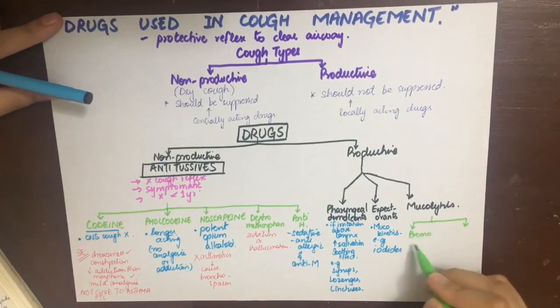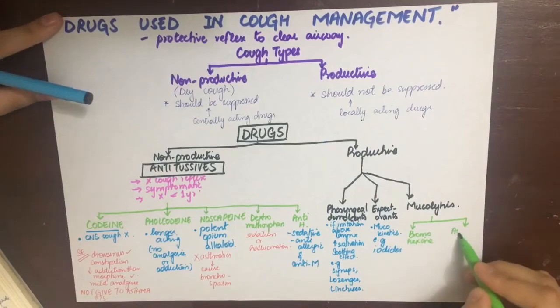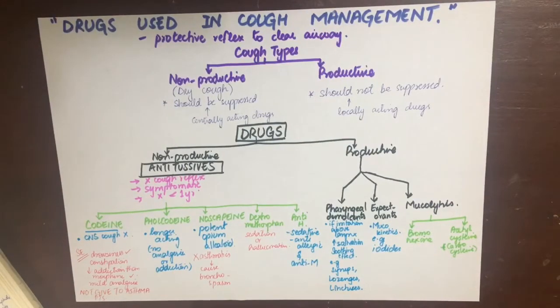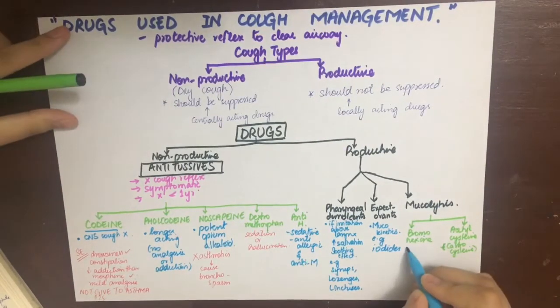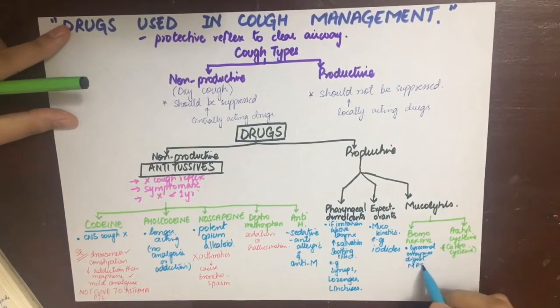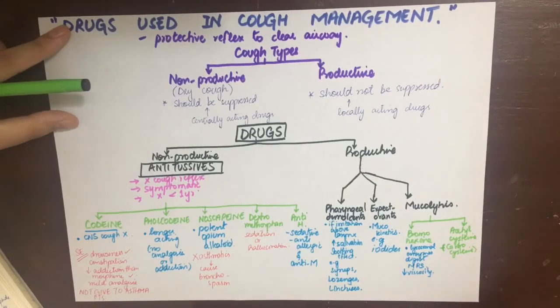Expectorants are mucokinetics — they help mucus flow by decreasing its viscosity, making the cough less tiring. Mucolytics are the true mucolytic drugs; the main ones are bromhexine, acetylcysteine, and carbocysteine.